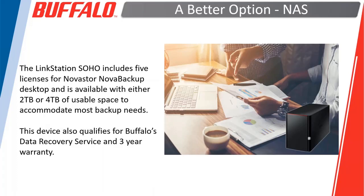Our intermediate option would be one of our LinkStation devices — the LinkStation Soho — which comes with five licenses for Novastore's Nova Backup. It's available in either two or four terabytes of usable space. Because it's a network-attached device, you don't have to worry about plugging in a USB drive. You just install the software, set it to back up on a daily basis, give it a target, and you don't have to worry about it. If you're carrying your portable around the house, you're still backing up because you're still attached to your home network.